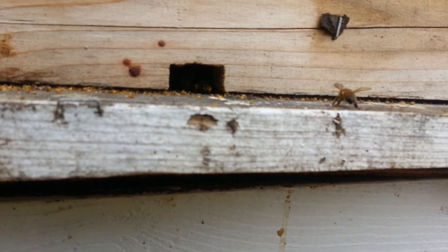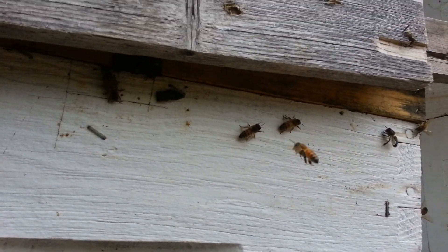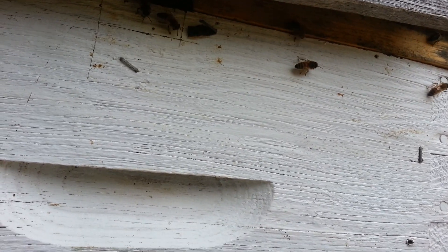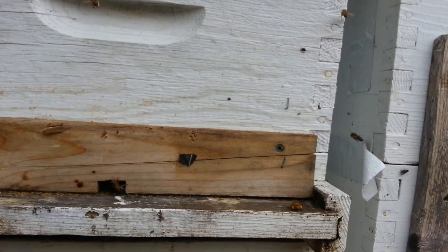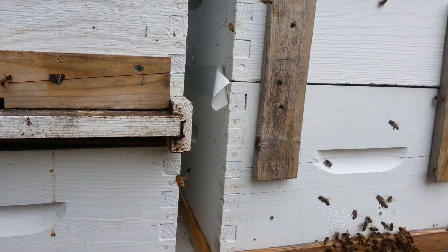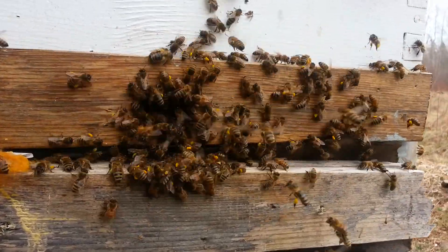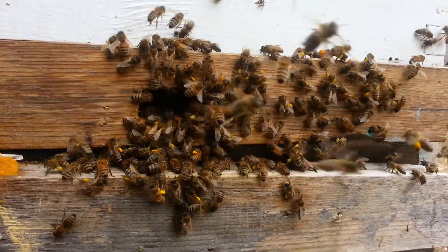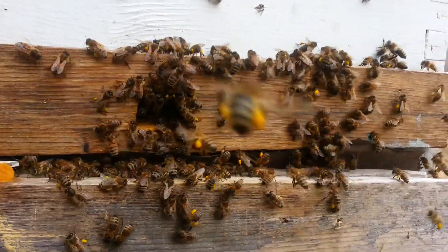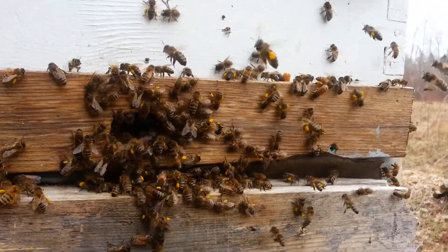Busy at work at the upper entrance. See lots of pollen on those forager bees — very busy.